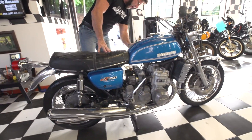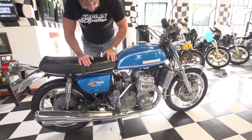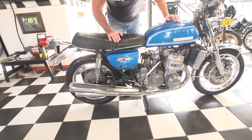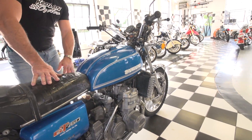What struck me the most about this bike is the color — in my opinion, the nicest color the GT came in. The original factory paint is in excellent condition for a 42-year-old motorcycle. The tank is beautiful. It has the original factory decals and graphics on there, and it shines beautifully.